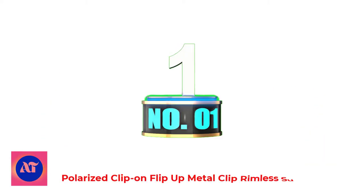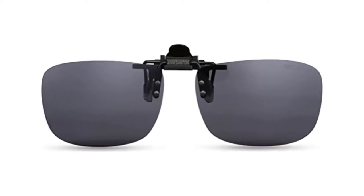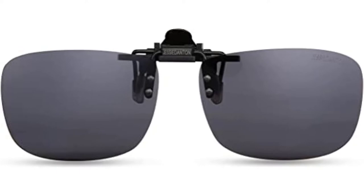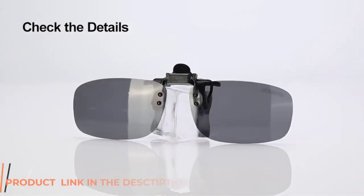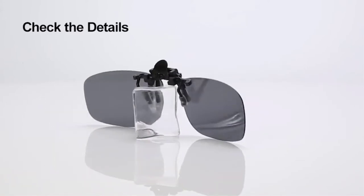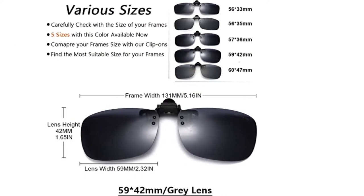Number 1: Polarized Clip-On Flip-Up Metal Clip Rimless Sunglasses. Those hunting for lightweight and cool clip-on polarized sunglasses should definitely consider buying the Caxman Polarized Clip-On Sunglasses. These sunglasses are loved by many as they're very effective in reducing glare and reflection, thanks to the polarized lenses. Featuring premium metal alloy clips, they're also scratch and impact resistant.